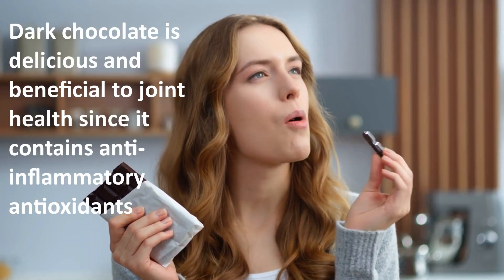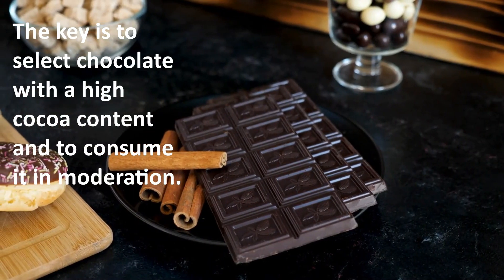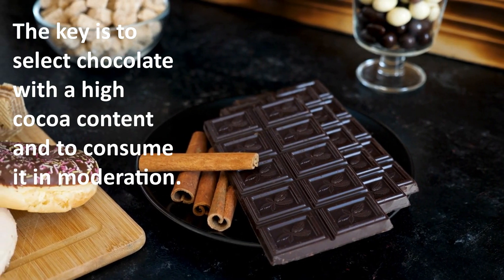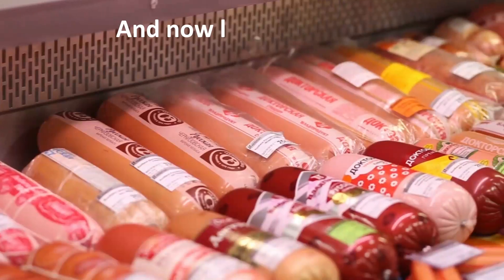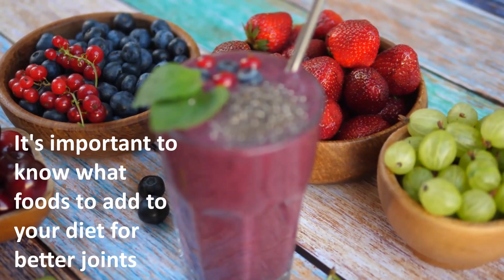Number nine: dark chocolate. Dark chocolate is delicious and beneficial to joint health, since it contains anti-inflammatory antioxidants. The key is to select chocolate with a high cocoa content and to consume it in moderation.